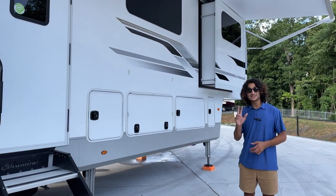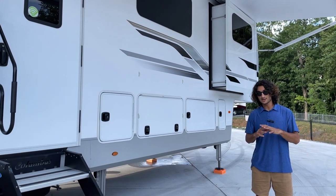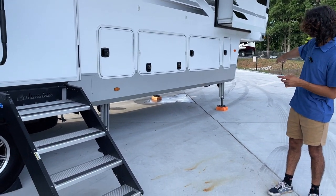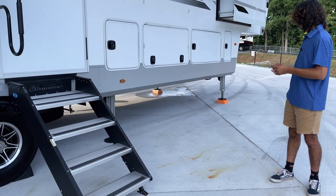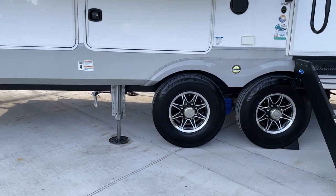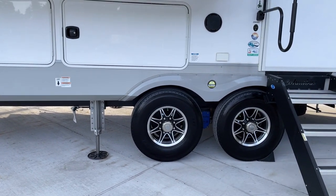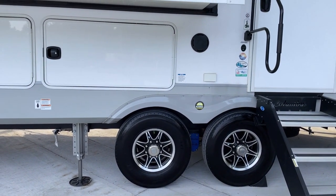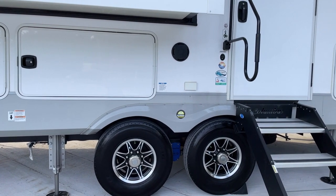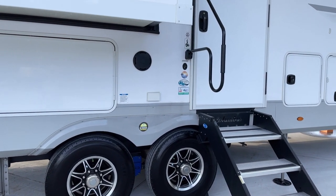This has a six-point hydraulic leveling system with a full auto mode — that's what we used here today, and it automatically leveled itself. The axles are 8,000 pounds apiece. As for the wheels, we've got 16-inch dual-tone aluminum wheels that look really good, and they're nitrogen filled.